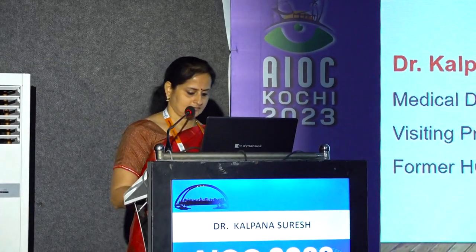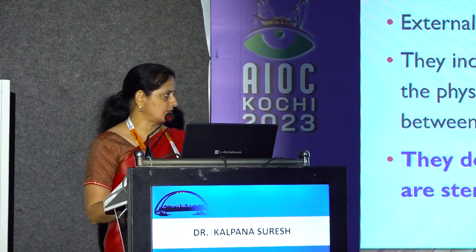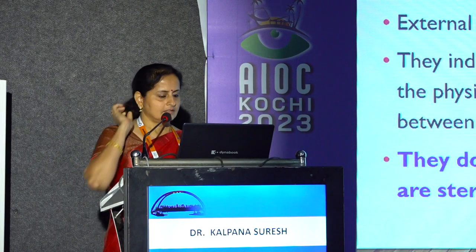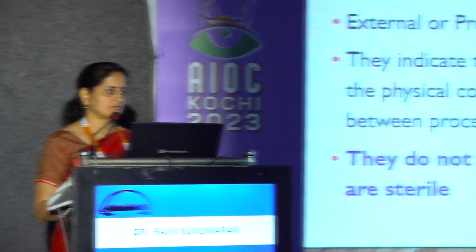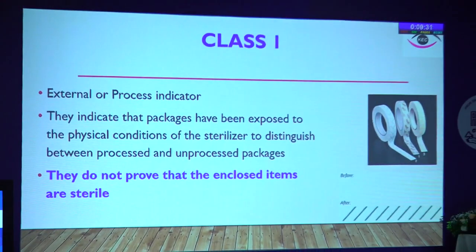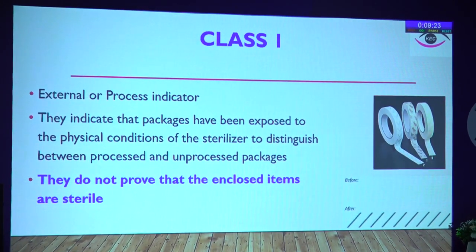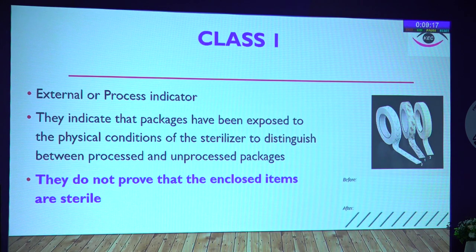I will be talking on sterilization failure. The Class 1 indicator is the external or process indicator — every packing has an external tape. They indicate that the packages have been exposed to the physical conditions of the sterilizer, meaning the process has been completed by that steam. It does not ensure that the enclosed items have become sterile. It is not enough to just have a Class 1 indicator. When a Class 1 indicator fails and does not change color, that means the sterilizer has not reached the set temperature and steam is insufficient.